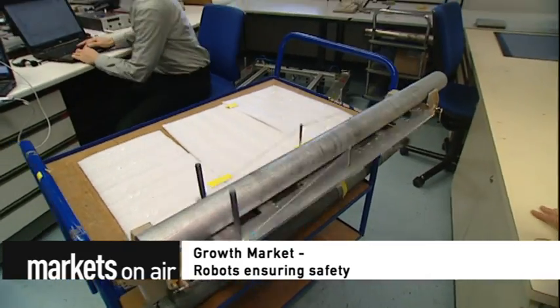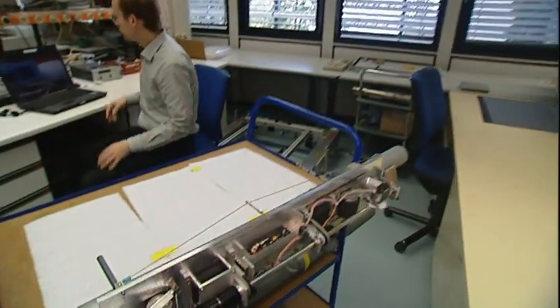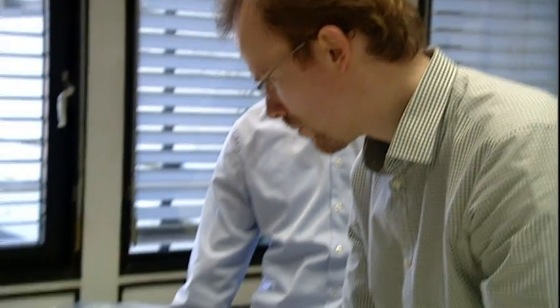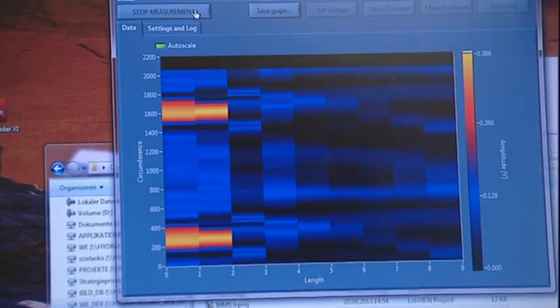Growth Market: Robots ensuring safety. The Fluxcrawler was developed by German and French researchers. Rotating around a steel pole, the robot scans the surface for defects. Together with an industry partner, the engineers want to further develop this prototype for mass production. Cable manufacturers have expressed interest.